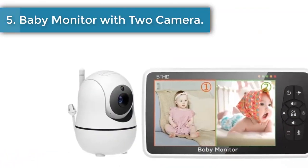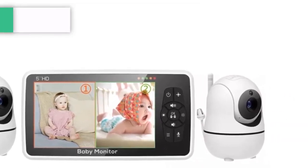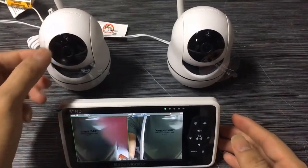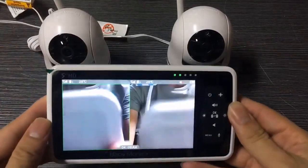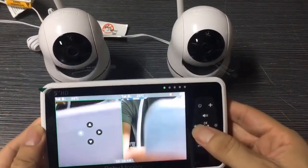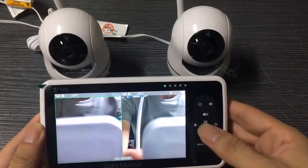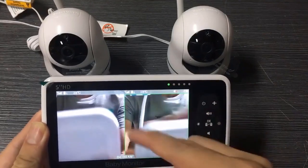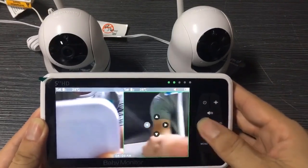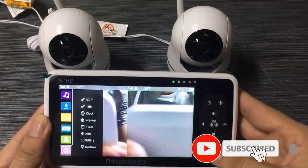Number 5: Baby Monitor with 2 Cameras. The brand MBOS is a good choice. The display type is color, the lens type is CMOS, and the power source is a rechargeable battery. It features wireless communication, a 5-inch display screen, and an EU plug power adapter. The baby monitor is powered via a USB port, which can also be used to charge your other devices.